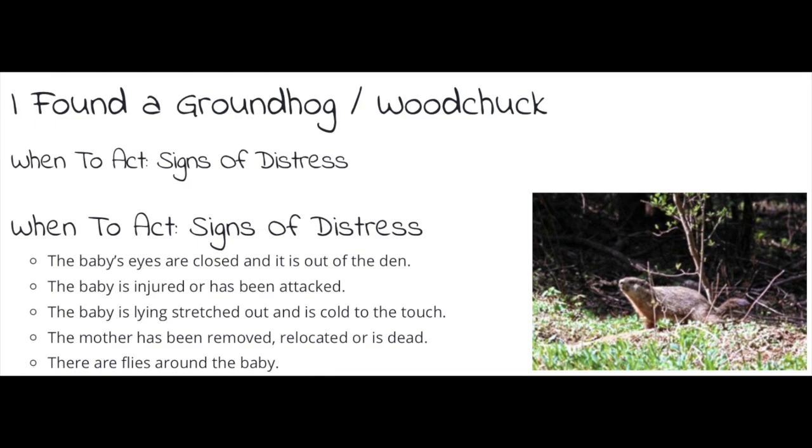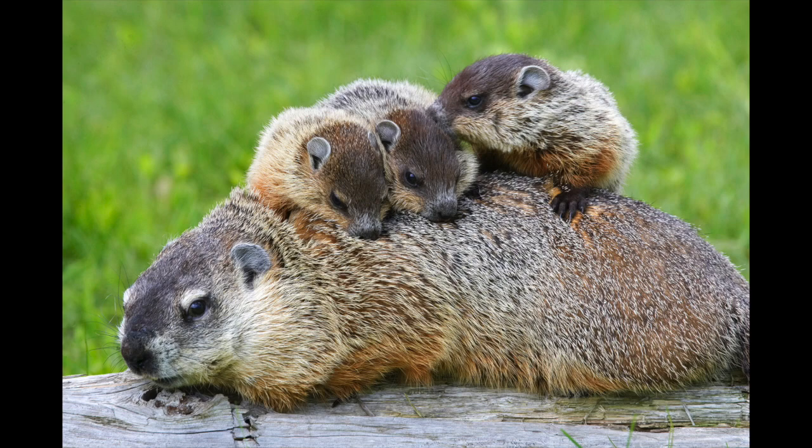Here are some signs of distress that you can look for if you do find a baby groundhog. A fun fact about groundhogs is that they are also called woodchucks, marmots, or whistle pigs — so they are clearly not pigs or hogs, so what exactly are they?